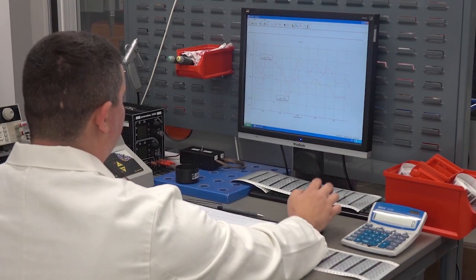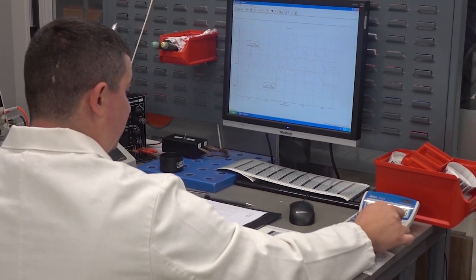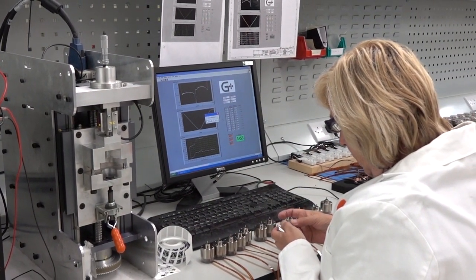When required, G Plus can carry out fully comprehensive testing of parts to an agreed specification, with the unique serial number identifying each part and precise test data traceable to each individual serial number.